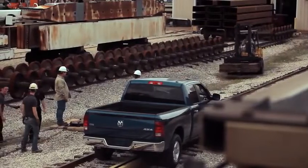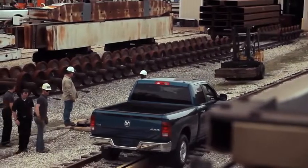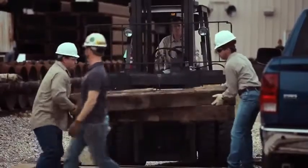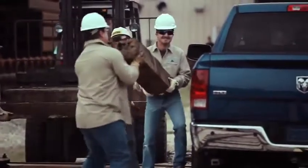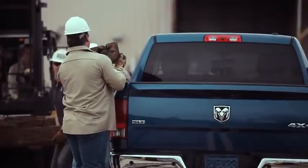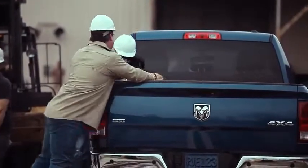So now it's time to do a payload test — show everyone what this truck can do under stress when it's carrying a load. We've got about eight to nine railroad tires. We're going to load those on the back of the truck, run the same test again, and show everybody Ram's payload capacity.